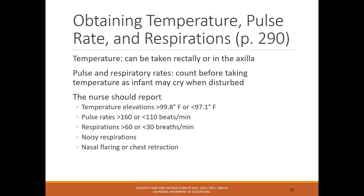Temperature can be taken under the armpit or rectally — the axilla is the preferred site. Vitals that need to be reported include temperature above or below normal ranges, pulse rate, and respirations. Noisy respirations such as grunting show the infant is struggling to breathe. Nasal flaring, chest retractions, and sternal retractions are all concerns indicating the infant is not breathing properly. In a practice question, a temperature of 96.5°F with pulse 125 and respirations 44 — the temperature is decreased and needs attention.